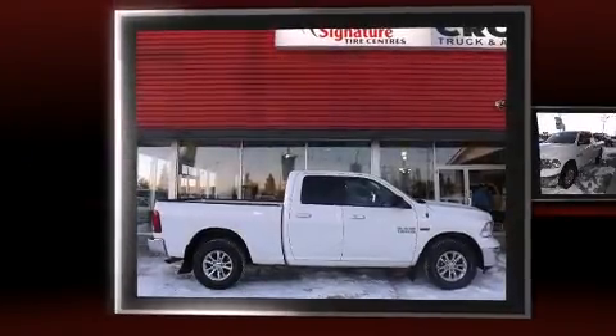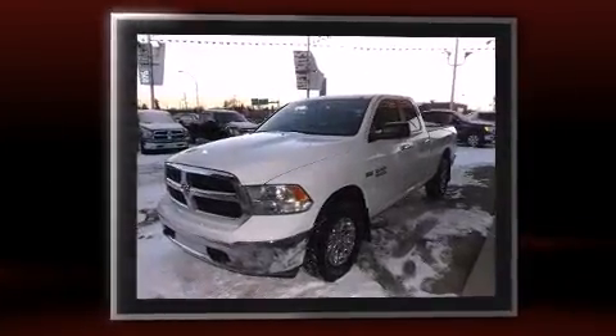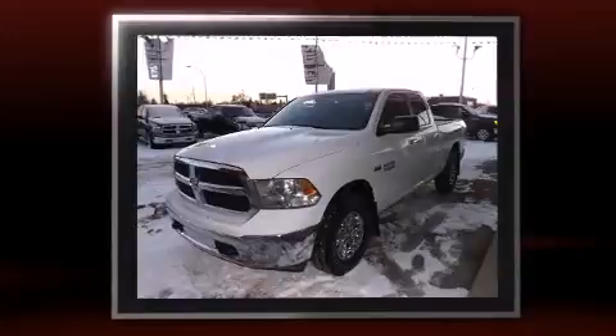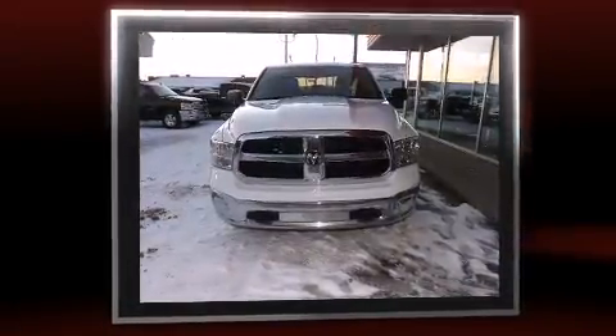Outstanding design defines the 2013 Ford Fusion. This four-door, five-passenger sedan still has fewer than 70,000 kilometers. It features an automatic transmission, front-wheel drive, and an efficient four-cylinder engine.